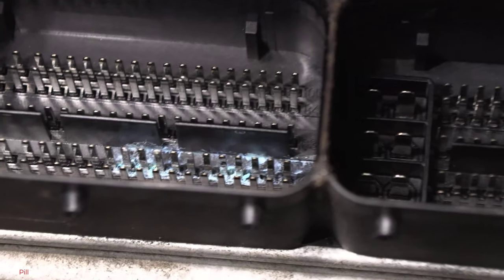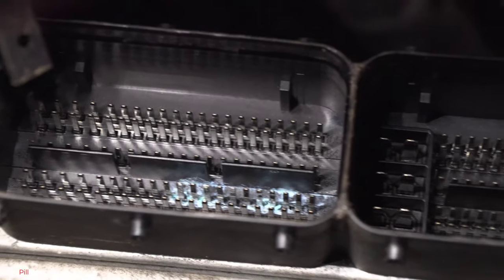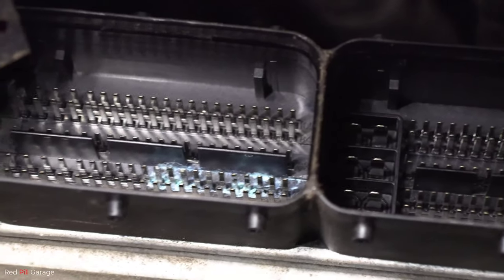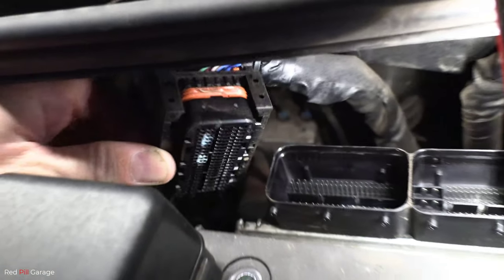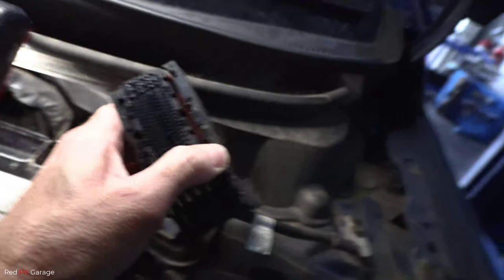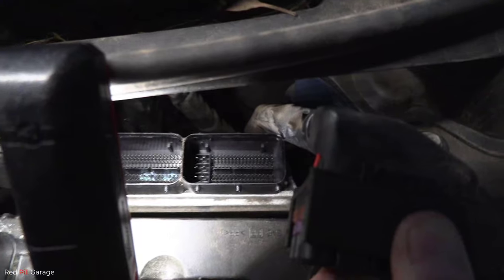So it's just a matter of cleaning all that up — on the plug side as well. That's what happens when the car sits around on grass for too long. If you're going to store a car, it's best to store it in a garage or under a carport on a concrete slab — not on the dirt or the grass.